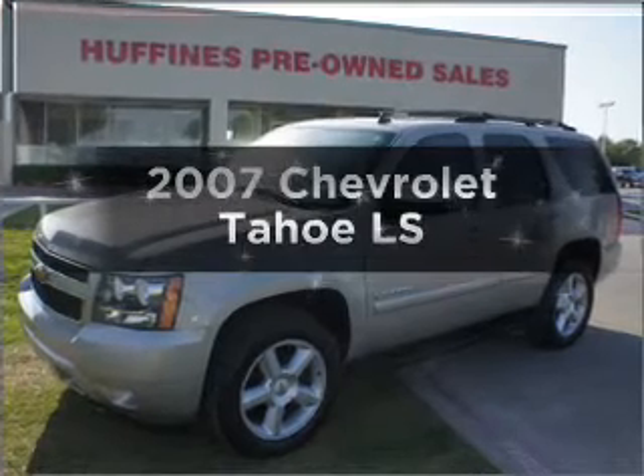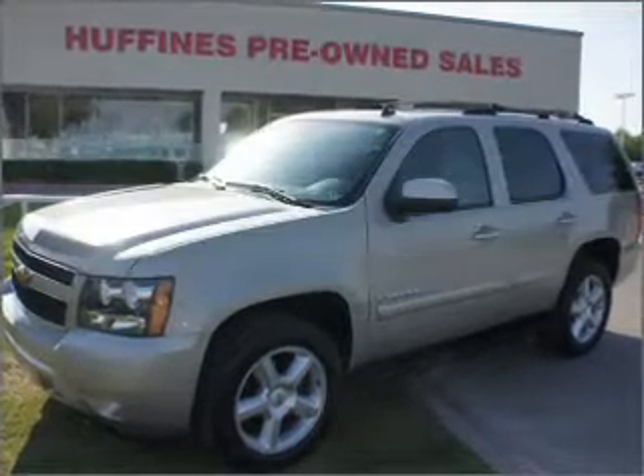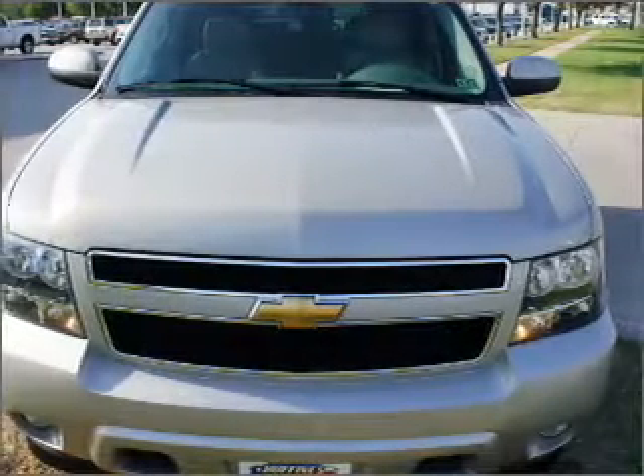Check out this 2007 Chevrolet Tahoe. If you're looking for a first-rate auto, this one could be yours today.